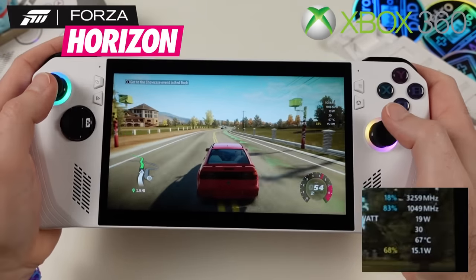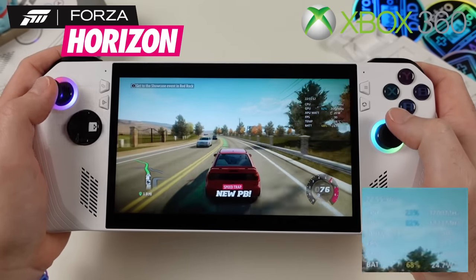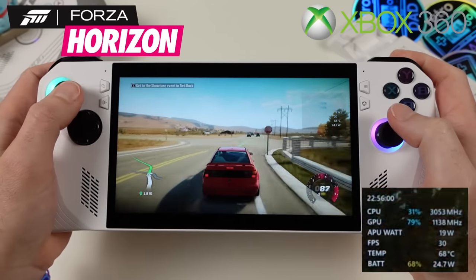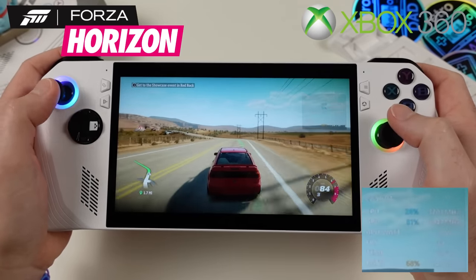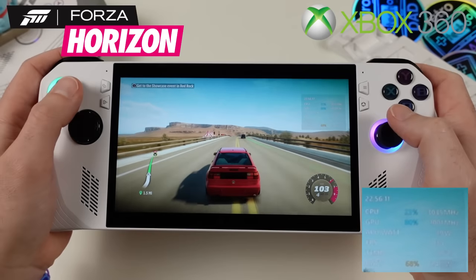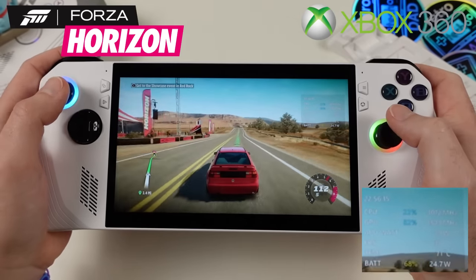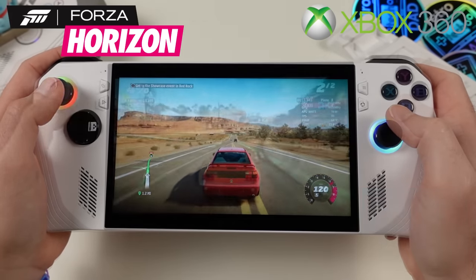Finally for Xbox 360, the original Forza Horizon — still one of my favorite racing games. Switching to the 15-watt Performance mode, it runs incredibly well. It's wonderful to be able to play the original Forza Horizon on PC through emulation, and it still looks and plays so well. This one comes highly recommended to try on your Ally.